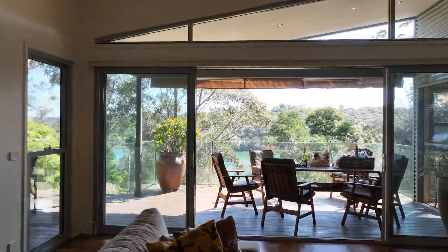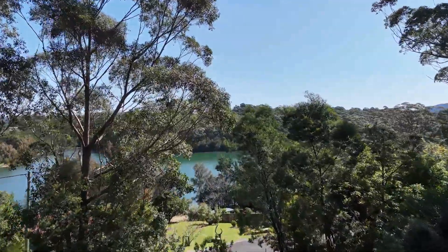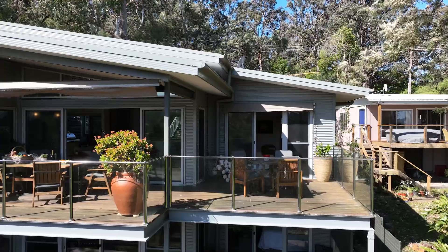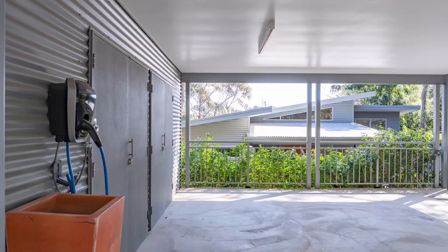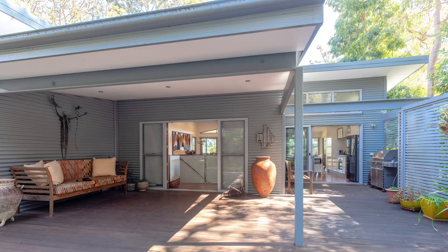There are so many beautiful aspects to this home. Right now I'm facing out towards Wallaga Lake. The dining room is over there, with a beautiful outdoor undercover entertaining area. There's another balcony area which has access from the master bedroom. Behind me, there are concertina doors that open onto the veranda at the front of the house — nice for barbecuing. Absolutely gorgeous design, very well thought out. We've also got a double carport and a nice undercover entrance.